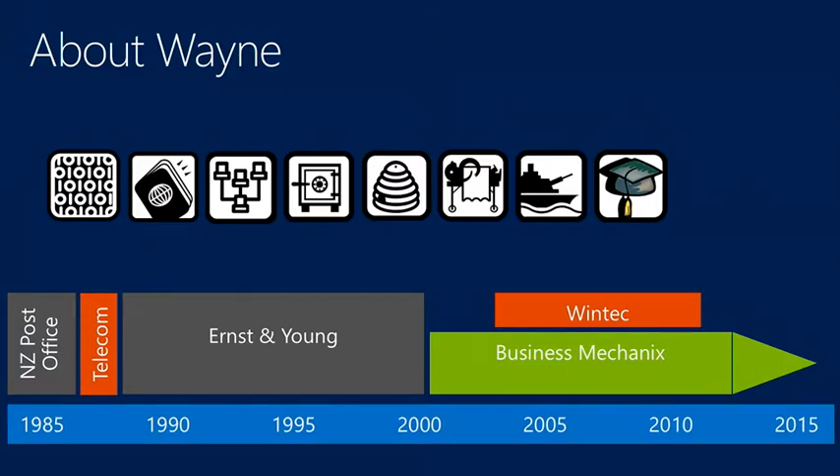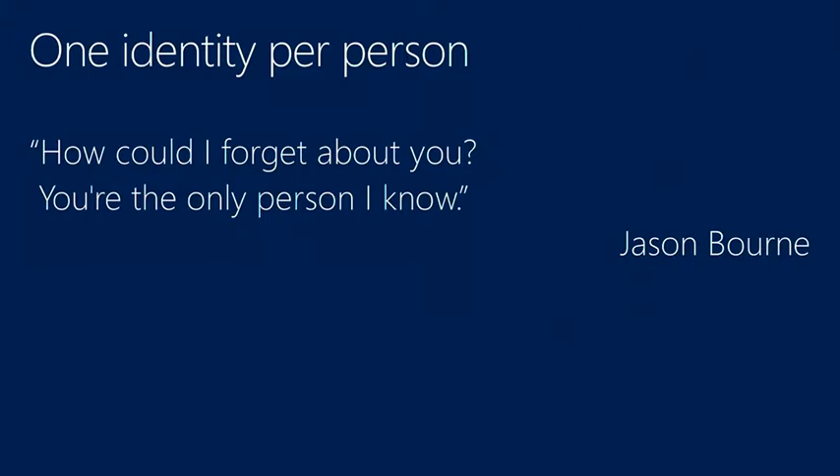I was contracted to Wintec for a good chunk of time, doing a lot of work around their strategy — how to take their IT from where it was in the dark ages with whiteboards and overhead projectors through to being now one of the leading institutes of technology in terms of how they use technology. So they're a good example. Born identity — the key thing I want to talk about today is that you really should have one identity to one person.